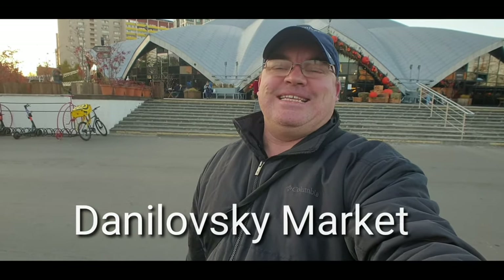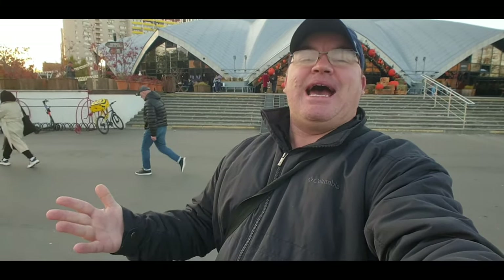I practiced the name like five times before I started filming — Danilovski Market. It's named after a nearby monastery called Danilovski Monastery, and it dates back to 1282. Just think about how old that is — the town or city you live in, and this place has been here since 1282. That's just crazy. Anyway, we're gonna go for a little walk around and see what's there. It's really neat inside, so let's go.